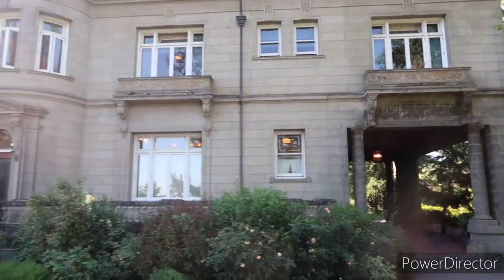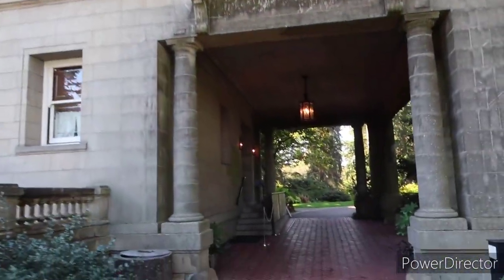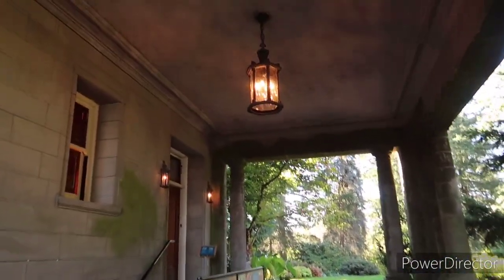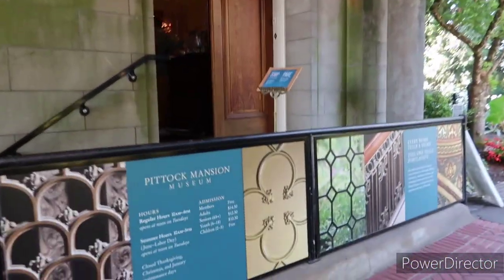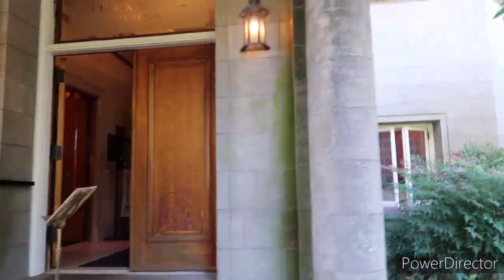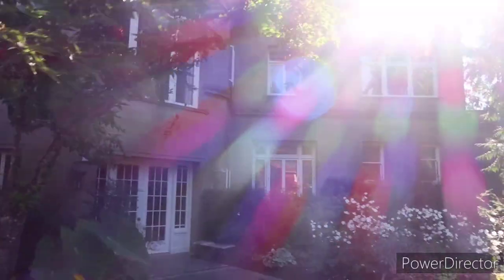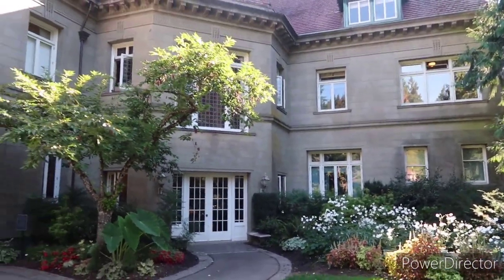They do offer tours here which we might do at some point, but I was able to find most of the screen-used shots from the movie online, so we might save the actual tour for another day. Just a very, very beautiful mansion.